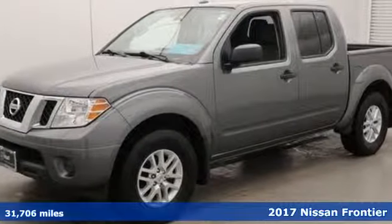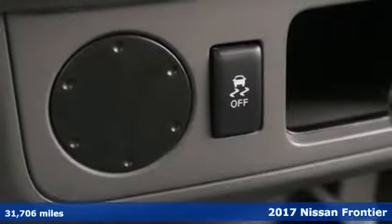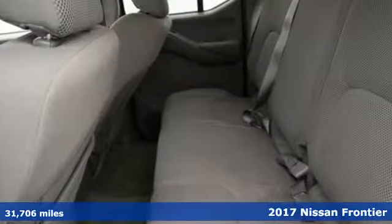Here's a 2017 Nissan Frontier. With this versatile mid-size truck, TUF is always on call. It comes with the features you need and, better yet, want.